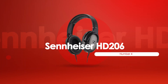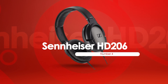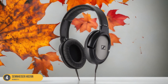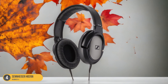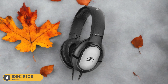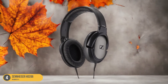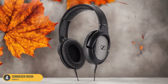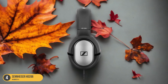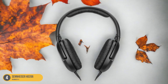At number 4, we have the Sennheiser HD 206, best for everyday studio use. The Sennheiser HD 206 headphones offer a reliable and budget-friendly option with impressive sound quality and comfort. The closed back design helps in isolating sound, making them ideal for tracking and recording applications where you need to focus on the audio without distractions. The HD 206 delivers a balanced sound profile, allowing you to accurately mix and edit your music. The lightweight construction and cushioned ear cups make long hours of wear comfortable, ensuring you can work on your music without any discomfort.